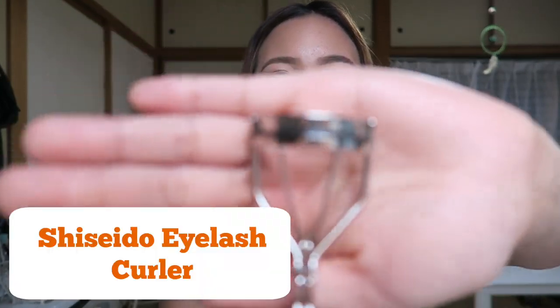The next product is the Shiseido Eyelash Curler. I have a Korean friend — when she came to Japan last summer and I was touring her around, she didn't have any eyelash curler with her, so I lent this to her. She liked it instantly and said it's really different from all the eyelash curlers she's tried before. Right then and there, we went to Don Quixote and she purchased this eyelash curler because she liked it so much.